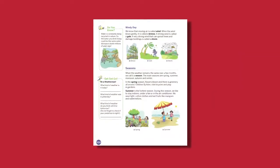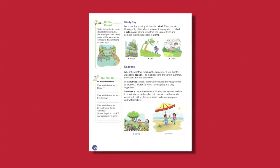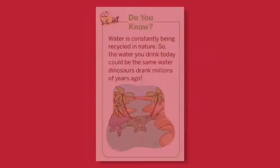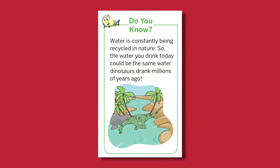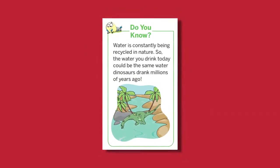Now, we all know that water is being constantly recycled in nature. So the water we drink today could be the same water dinosaurs drank millions of years ago. Doesn't it seem interesting? You will find many such interesting snippets in the books under the feature Do You Know?